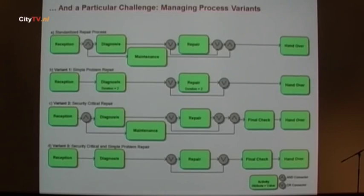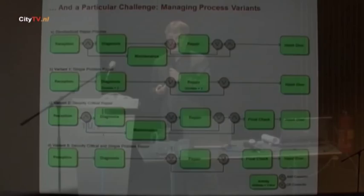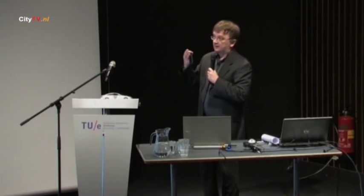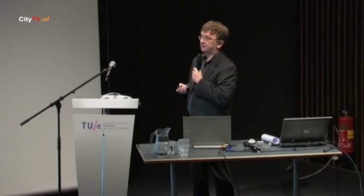This could be the standard process: you receive the car at the garage, do some diagnosis, and in parallel conduct some maintenance activities. Then, if required, you do a repair, and finally hand the car back to the customer. Depending on country-specific regulations, garage-specific rules, or the brand of the car, you might have different variants implemented for this particular process.